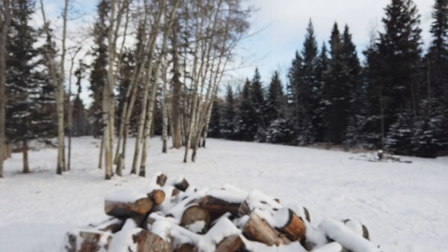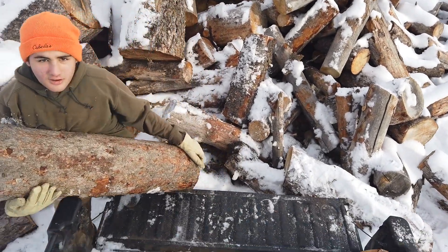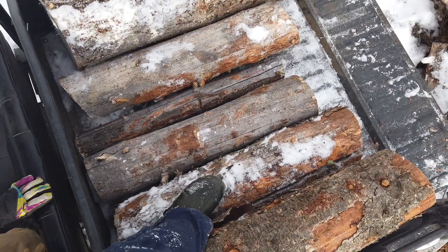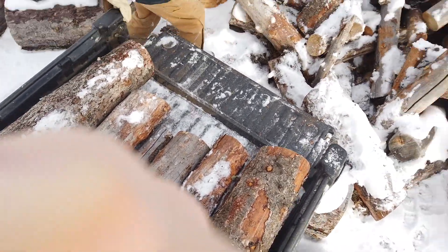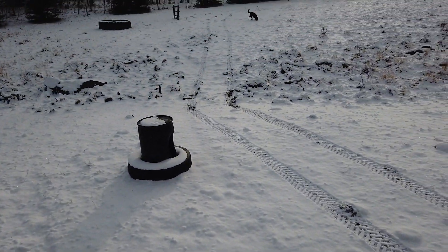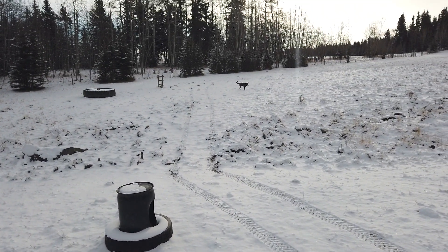Hi guys, welcome back to the country! It's another beautiful Saturday morning and we're loading wood here. Here's the wood pile — I'm standing in the back of the gator. All our wood, we're gonna have some nice fires. Looks like Maverick followed us.